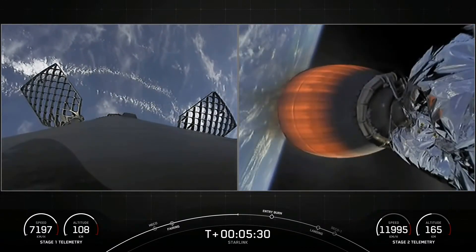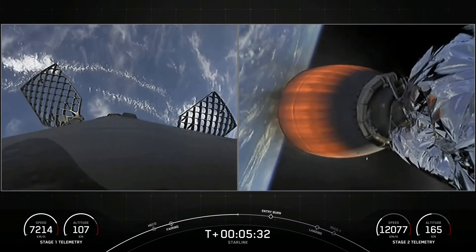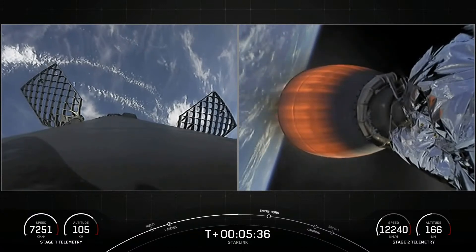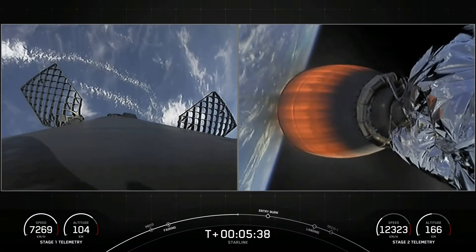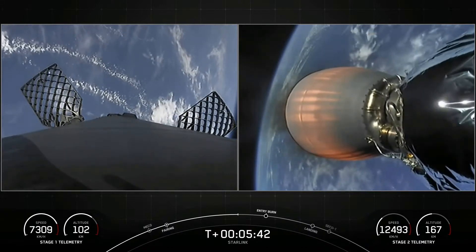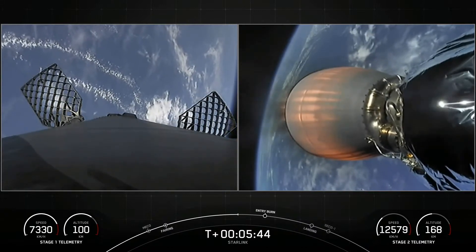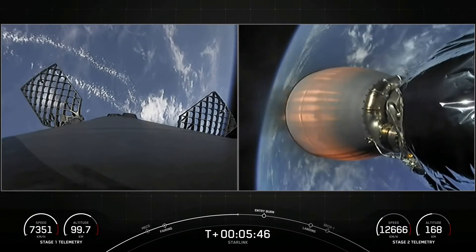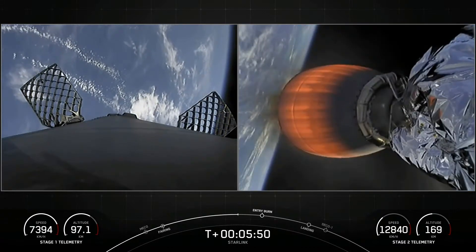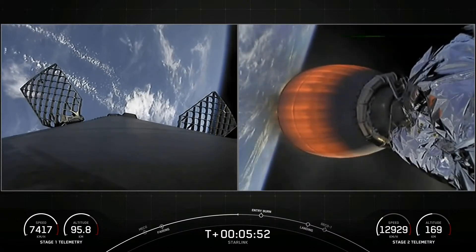Today's mission marks the second flight for this booster. This will be the first fifth flight for one of those fairing halves and the third flight for the other half. Reusability is critical to what we do here at SpaceX — it allows us to refly the most expensive parts of the rocket, and that drives down the cost.